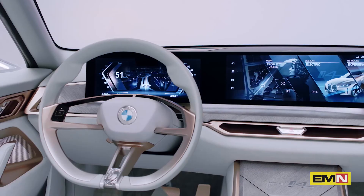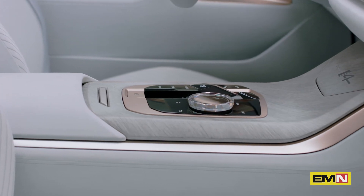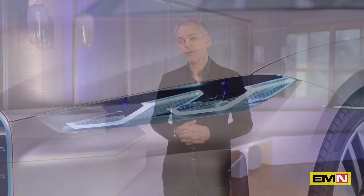The interior of the Concept i4, I think, has some big news. We have completely reinterpreted the BMW typical cockpit now with this curved screen.